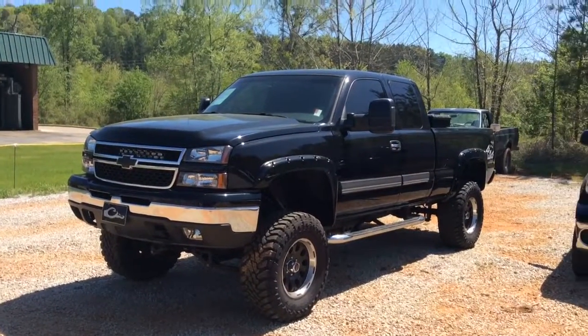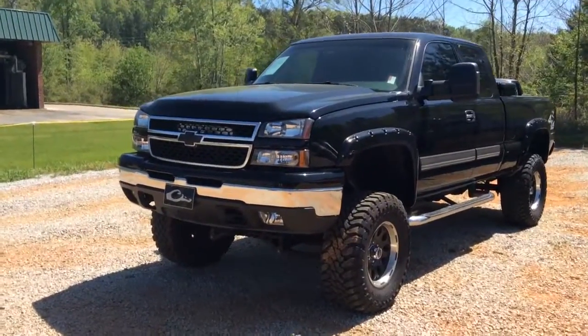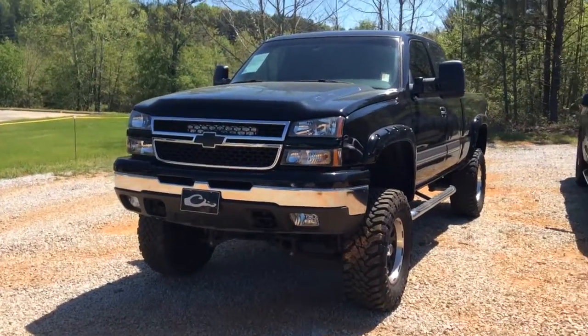Have fun climbing inside. Hi Michael, this is Eric here at Jim Bridge Chevrolet. Let me show you this beautiful 2007 Chevrolet Silverado. We've gotten a lot of calls about this vehicle.